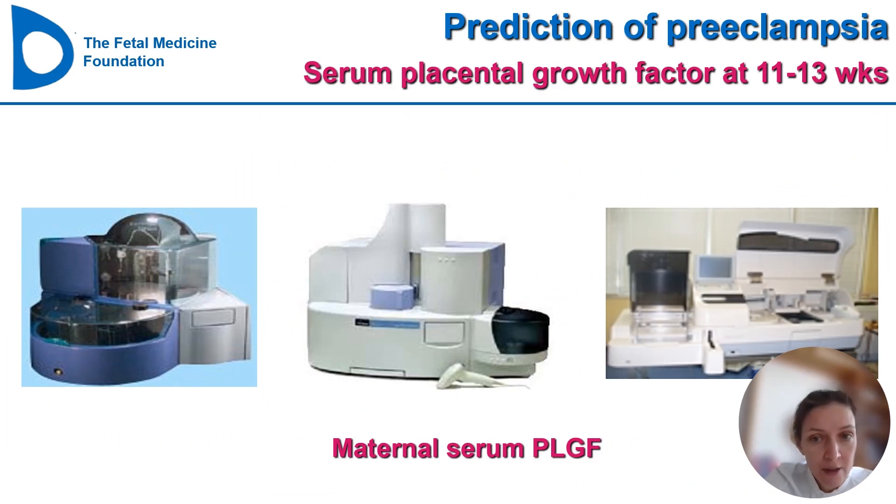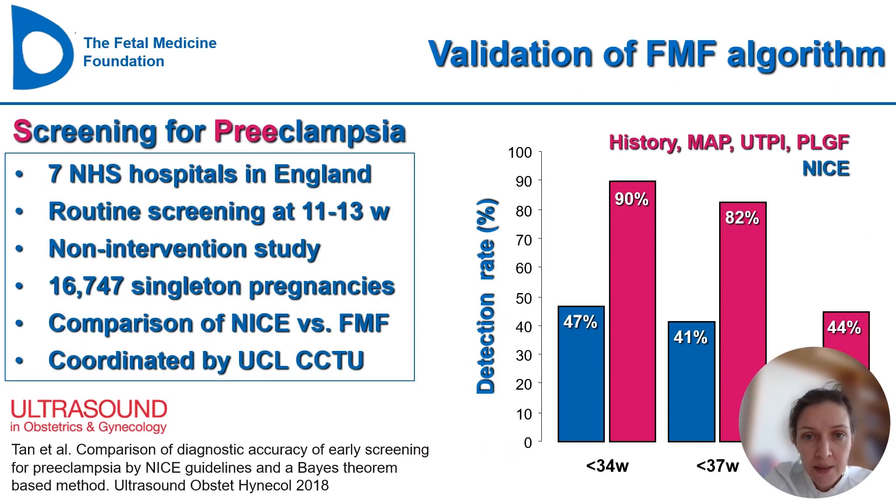For PLGF, it can be measured from the same blood sample drawn for beta-hCG and PAPP-A when screening for Down syndrome. So we measure PLGF from maternal serum at the same time as PAPP-A and beta-hCG.